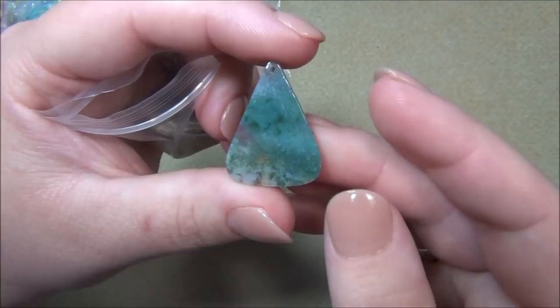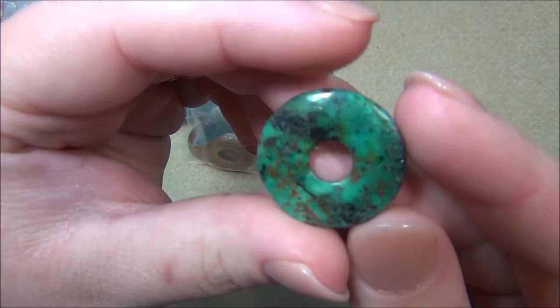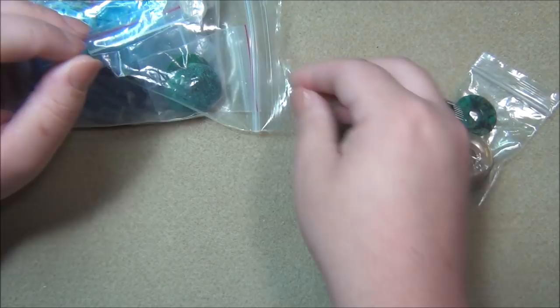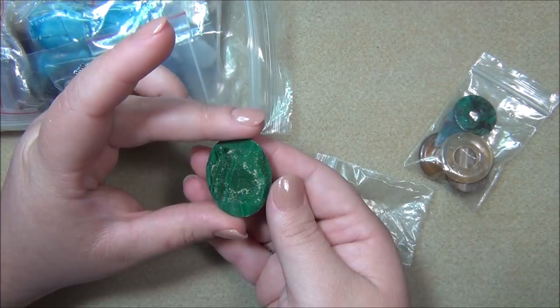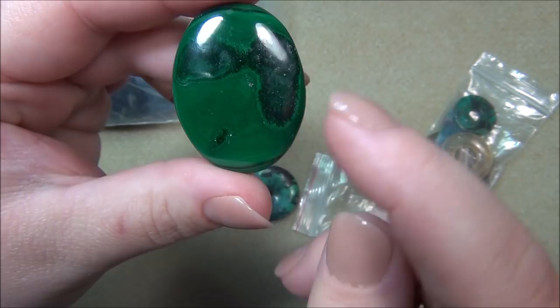This here I think is fancy jasper. And this here - whoa, do not drop and break it, Alicia - this is turquoise. I don't know if it's real turquoise but it is gorgeous. I love turquoise, it could be real. And then we have some - I think this is a malachite cabochon. There's some adhesive on the back but that doesn't matter, it still works. I think there's two or three of these.